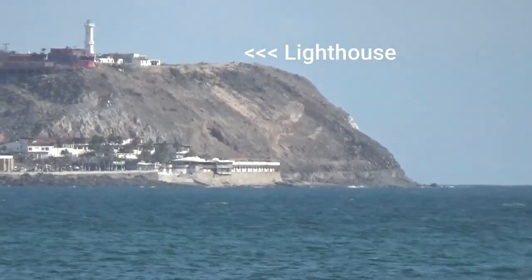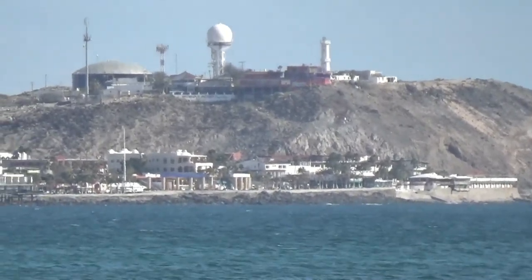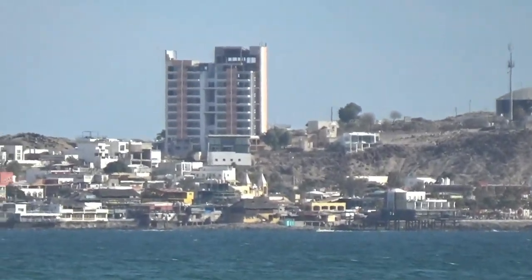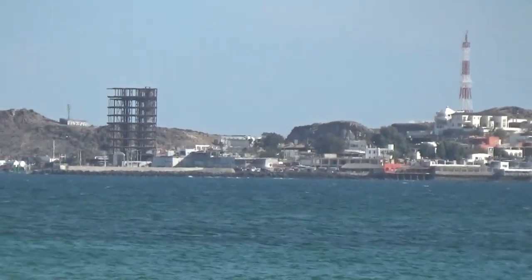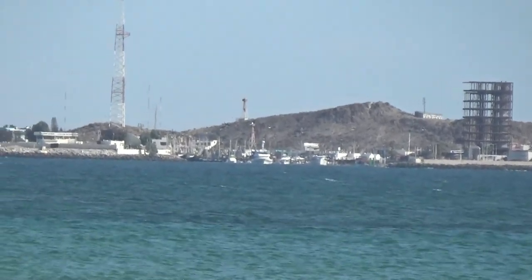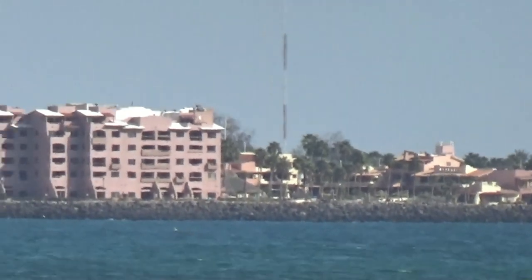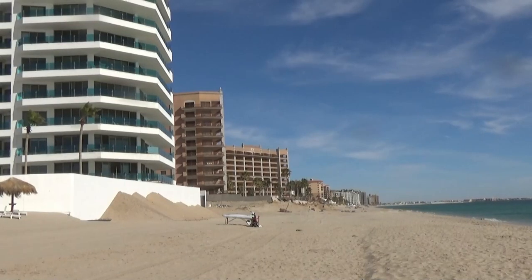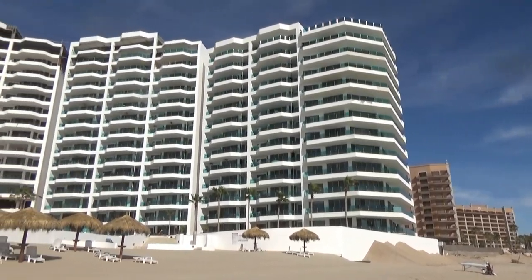I talked to some guys at the campground who told me they've been here two months. December and January had been really cold, but now in early February when I'm here it's starting to warm up. They said they think February and March is the ideal time to come stay here on the beach in the RV park. If you're a hotel person, year-round is a good time.